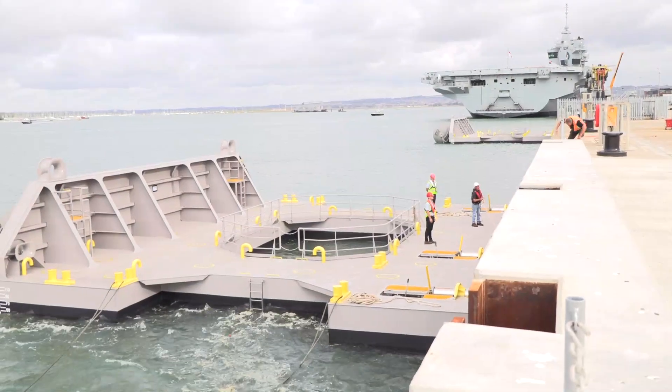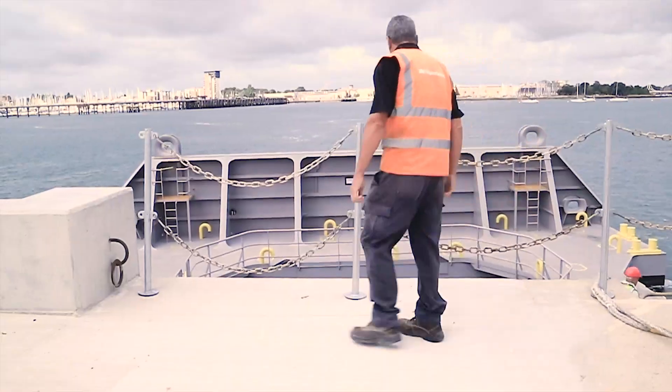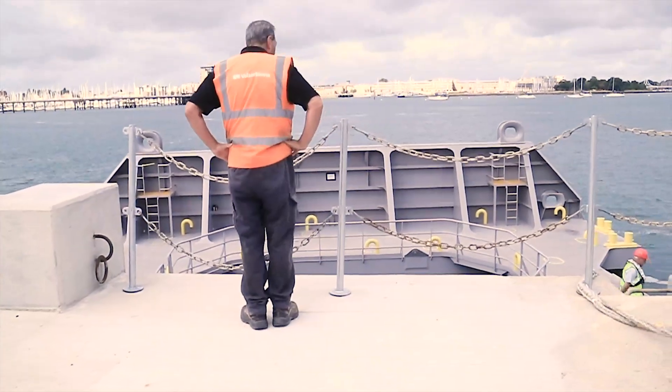Fender spacer units are critical for the aircraft carrier, which is berthed alongside on the jetty. The units are there to keep the hull of the vessel away from the edge of the jetty itself.